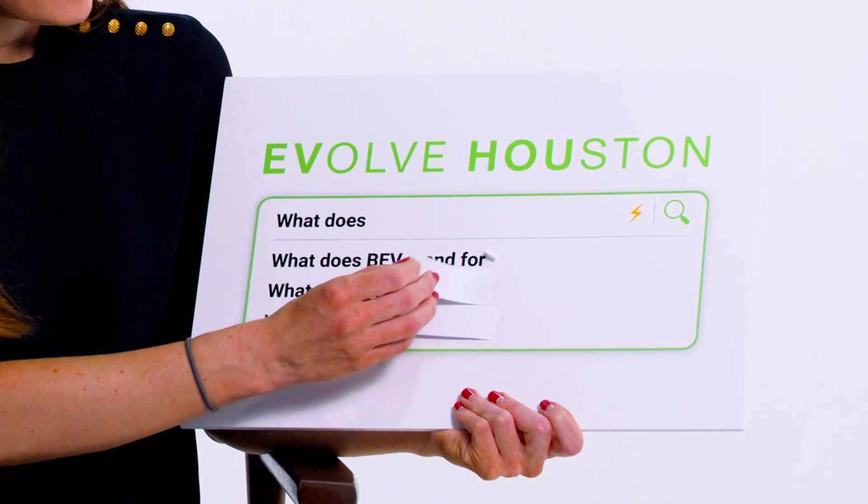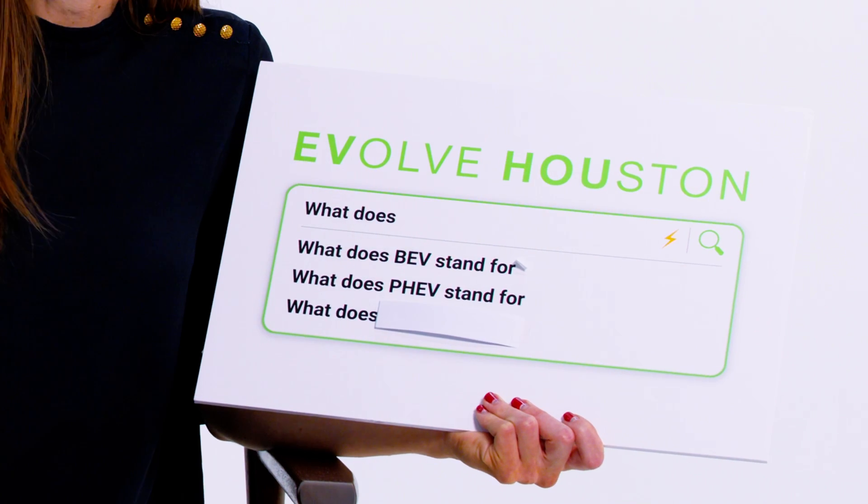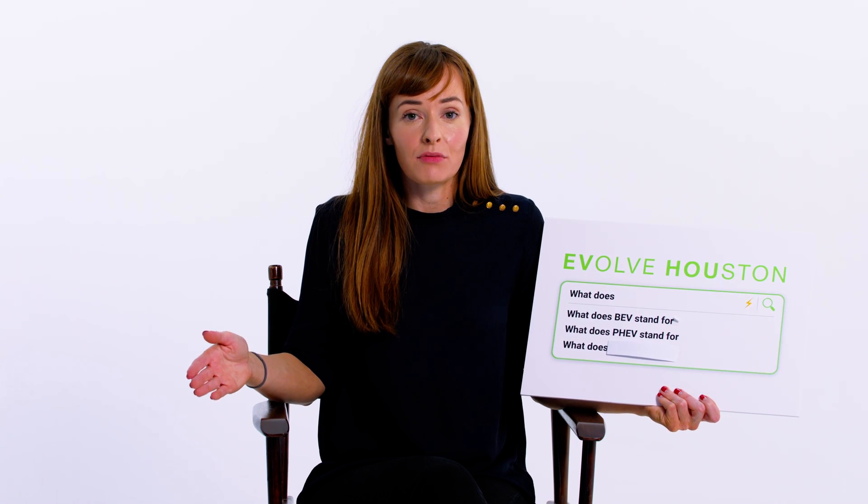What does PHEV stand for? This is another type of EV — the plug-in hybrid electric vehicle. PHEVs run on gas and electricity, which means better fuel efficiency and less stops at the pump. Win-win.